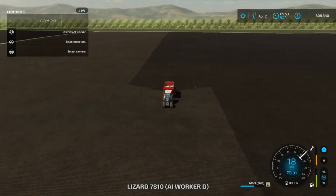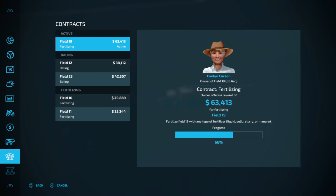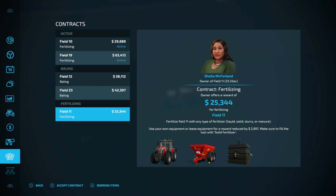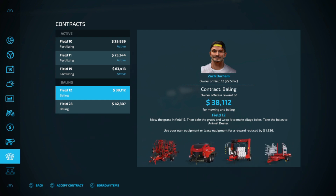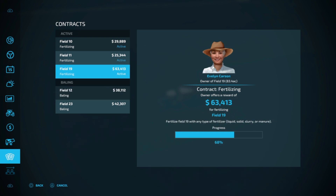This is Field 19 — probably 60 to 70% done. Let's have a look: 66% — what did I tell you? And there are more contracts here to be had. We definitely want to do all these fertilizing contracts, so we'll accept that one. Sheila has one for Field 25 as well. We don't care as much about the baling — we have lots of hay as is and plenty of our own grass to cut. So we'll just focus on fertilizing for now.